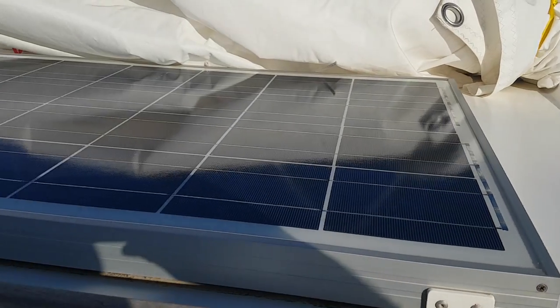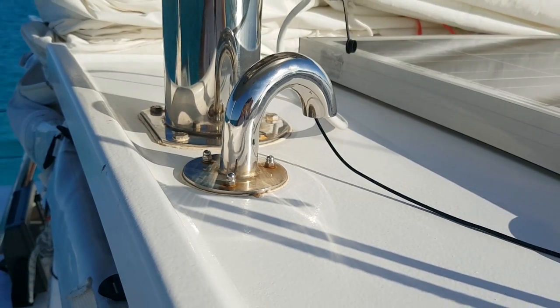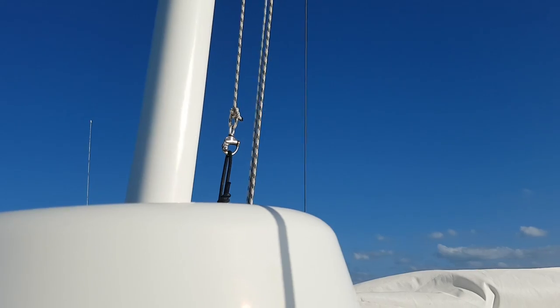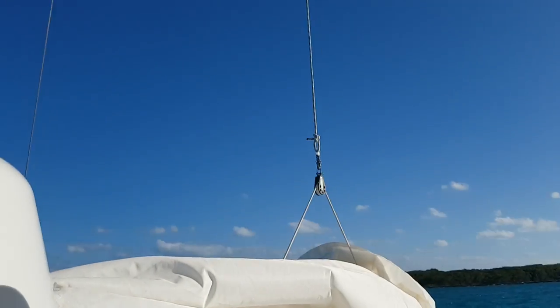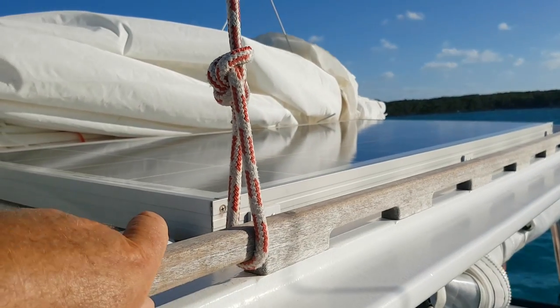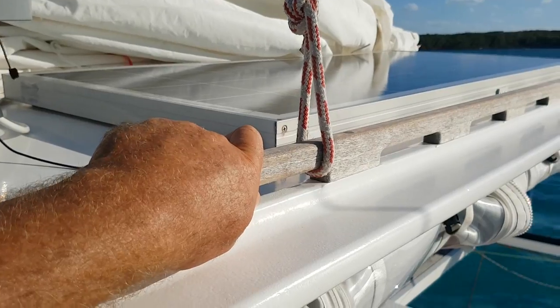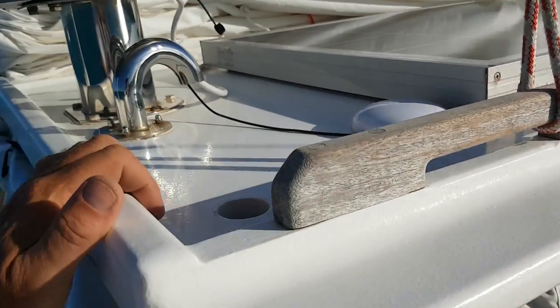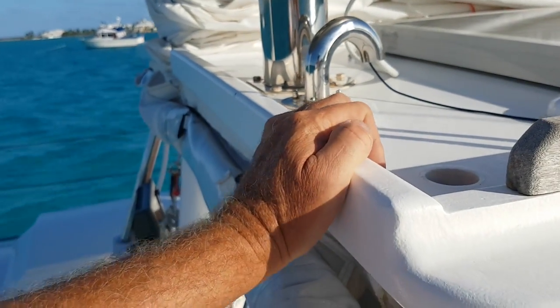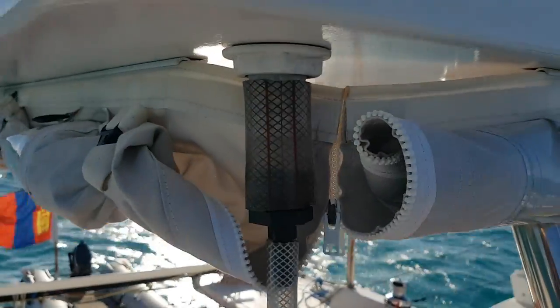On top of the bimini we have 270 watts of solar power, a GPS antenna, and the dome for the 4G broadband radar. These are the throat and peak halyards for the mainsail. There are really handy handholds here — indispensable for moving around the boat, going up and down companionways, or moving about the deck day or night when the boat is pitching and rolling. The bimini also doubles as a rain catcher.